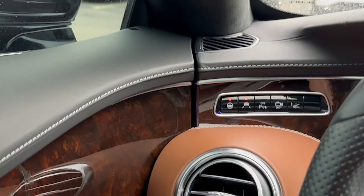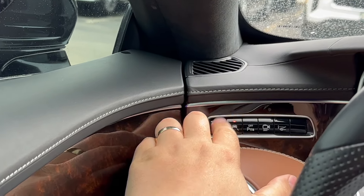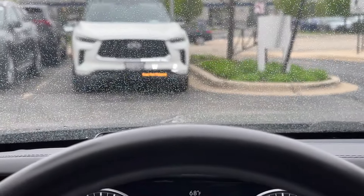Over here we also have the safety features — I'm guessing that's lane centering, that's steering assist, and that's the heads-up display. There we go, it's on — oh man, look at that, that's pretty clear. That's awesome, it just pops up for you.